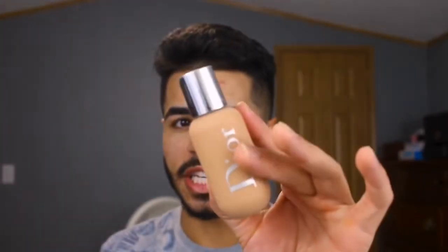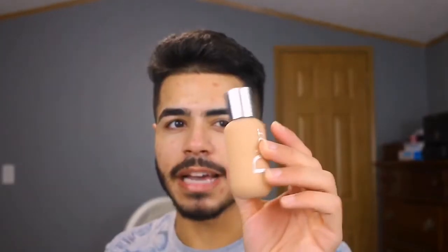After priming, I move on to foundation. For today I'm throwing it back and wearing the Dior Backstage Foundation in shade 2W. What I love about this for everyday wear is its buildable coverage — you can go as light or as heavy as you want, and no matter how heavy it goes it doesn't cake up. It blends seamlessly every time and gives such a beautiful finish. Honestly with this foundation you don't really need a primer.